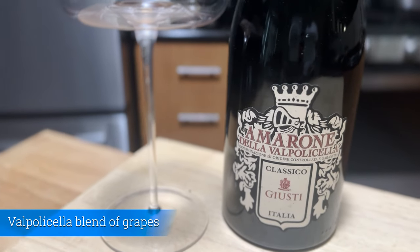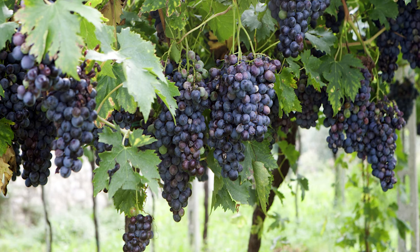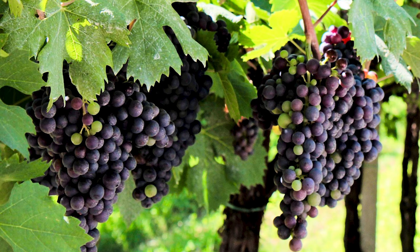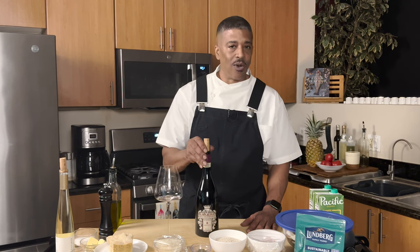This wine consists of a Valpolicella blend, and that blend consists of Corvina Veronese and Corvinone — actually 80% of that — and there's 20% Rondinella. This is a big wine. It's 16% alcohol.